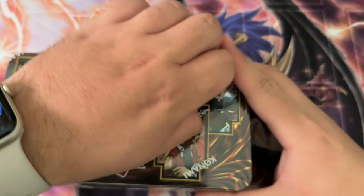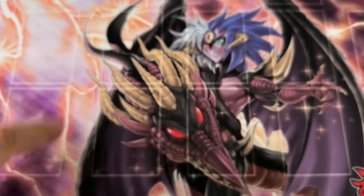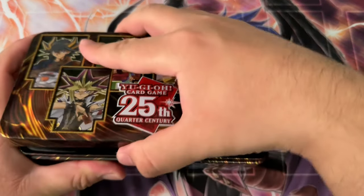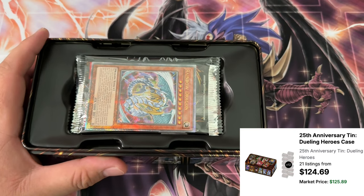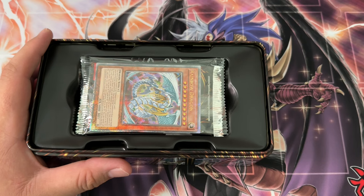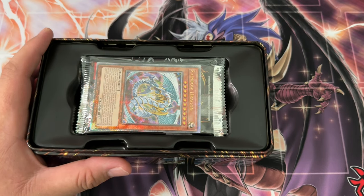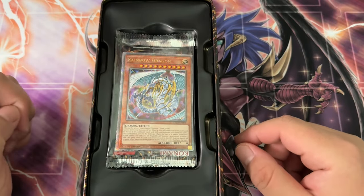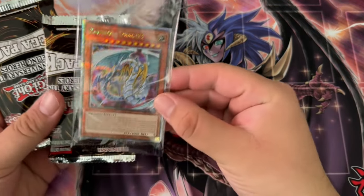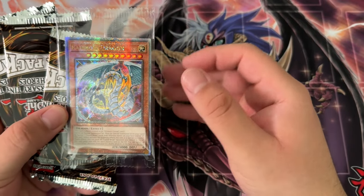I thought might as well open up last year's tin in preparation for the new year's tin. Both tins are not going to be that good in my opinion. If you look at the value of this tin currently, it's like at $125, which is like 60 or 70 percent off MSRP. It is big yikes on how bad this particular set did. There's not much value, but opening up a tin and seeing a cool QCR like Rainbow Dragon is kind of dope.